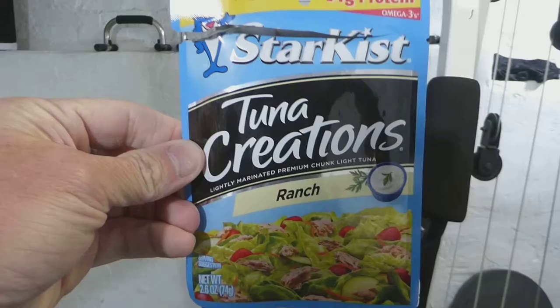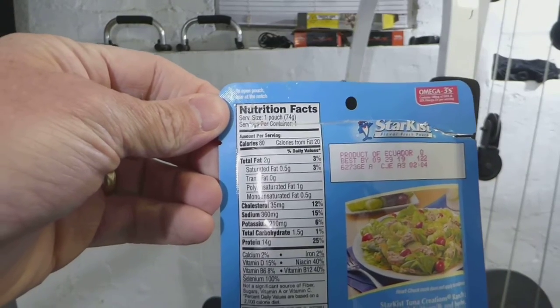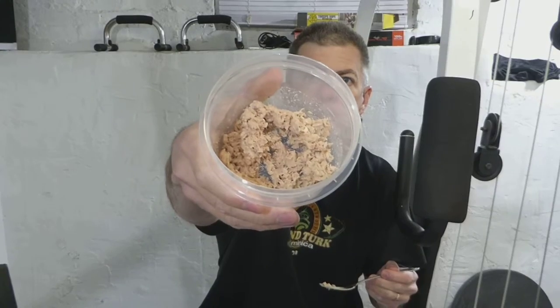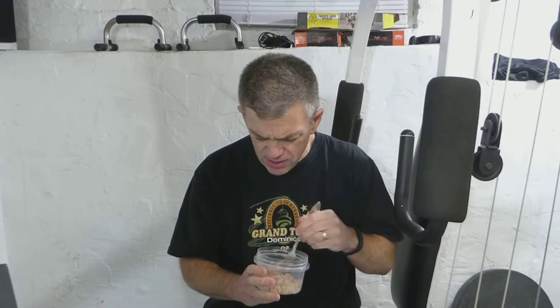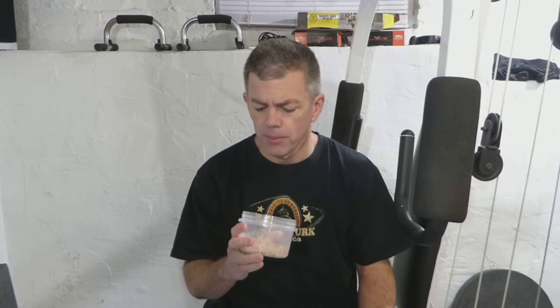And the last flavor is ranch. 80 calories, 2 grams of fat, 360 milligrams of sodium, 14 grams of protein. I'm not really sure if it tastes like a ranch flavor — I'm not sure that flavor goes with tuna fish. I thought I was going to like this one, but I think of all of them it's probably my least favorite. I think the hot buffalo and the sweet and spicy might be my two favorites.